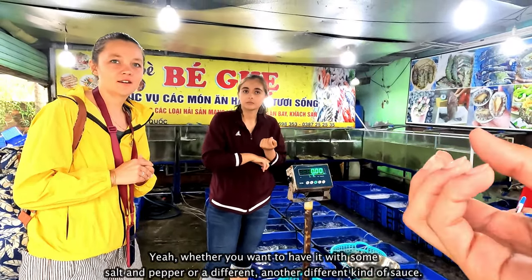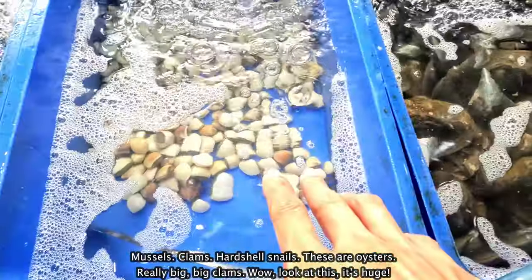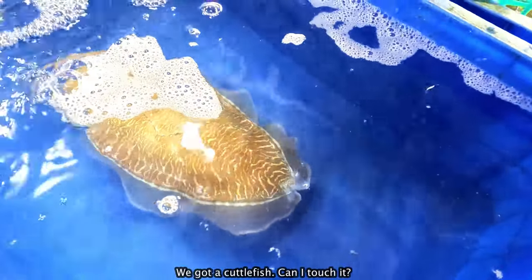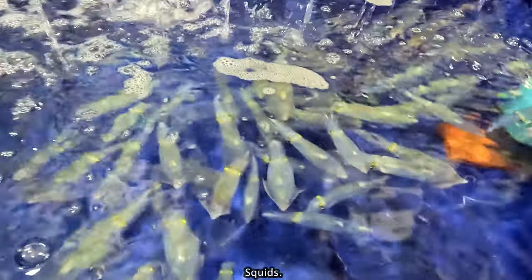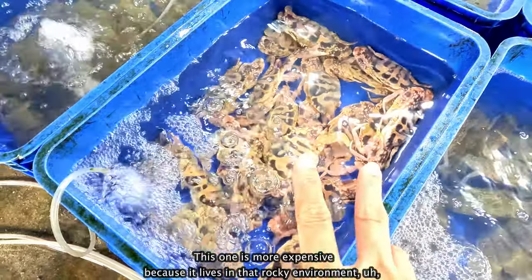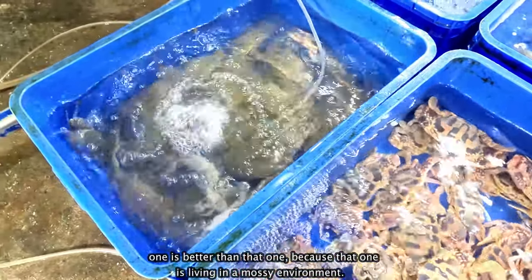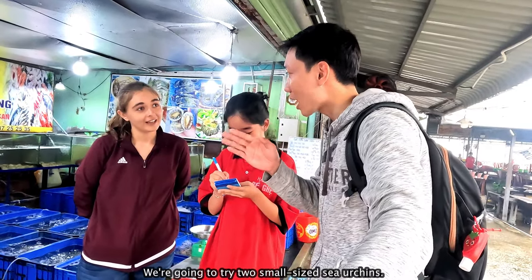They're going to grill it up for you — whether you want salt and pepper or another different kind of sauce. Mussels, clams, harsh shouts, snails, oysters, really big clams. Those ones were delicious. We got a cuttlefish — I can touch it. Squids! That's a geoduck — this one is more expensive because it lives in a rocky environment, and one kilo is going to cost 550,000 dong. The meat of this one is better than that one because that one lives in a mossy environment.